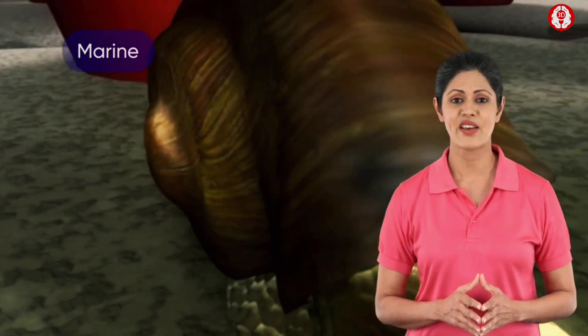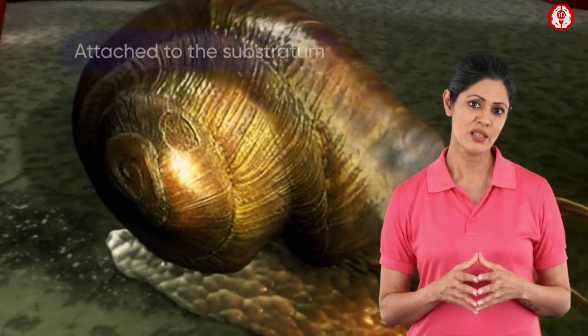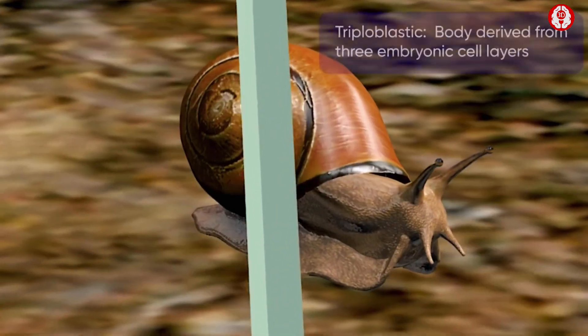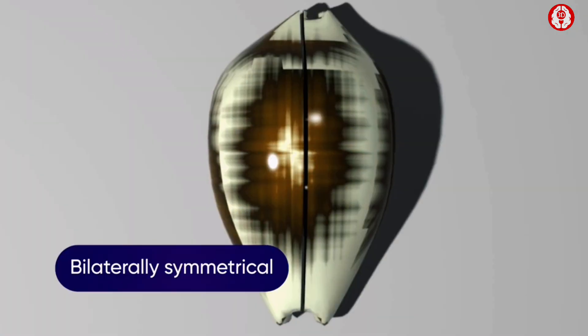The animals of this phylum are found in marine as well as in freshwater environments, or are found underwater attached to the substratum. Some live a free-living life in moist soil. They are triploblastic, coelomate, and bilaterally symmetrical animals.